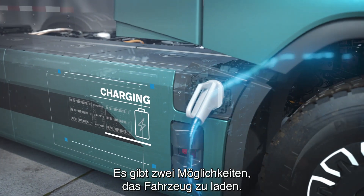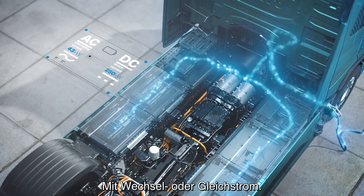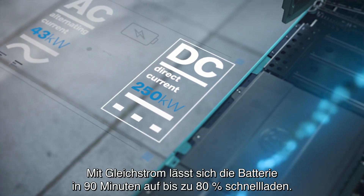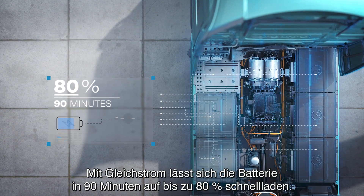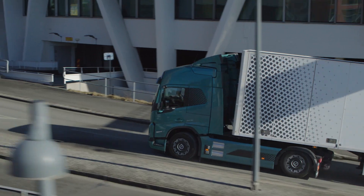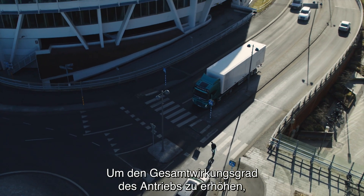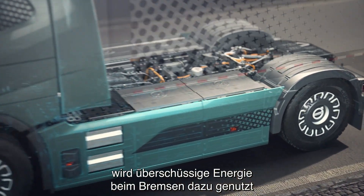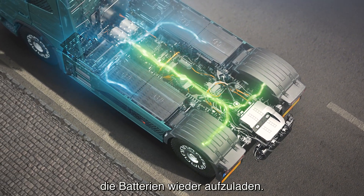There are two standard ways of charging the vehicle: AC and DC charging. Using DC, you can fast charge the battery up to 80% in just 90 minutes. To improve the overall efficiency of the driveline, excess energy is recovered when the vehicle brakes and used to recharge the batteries.